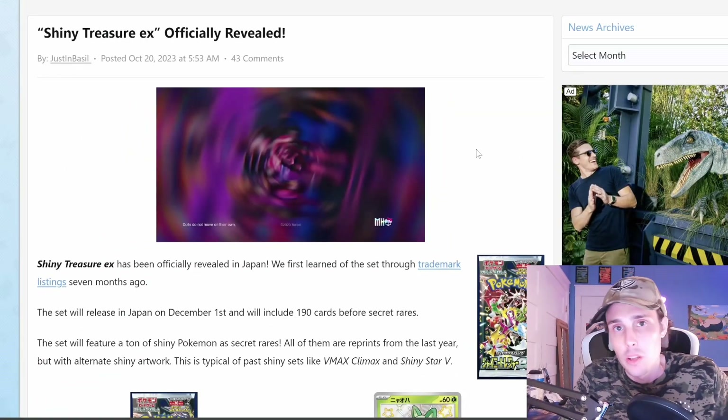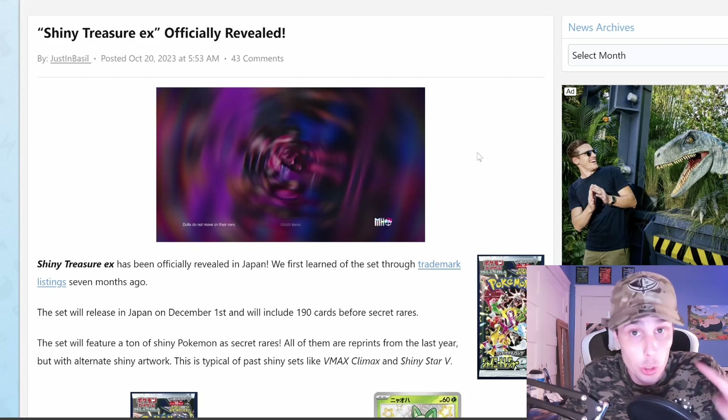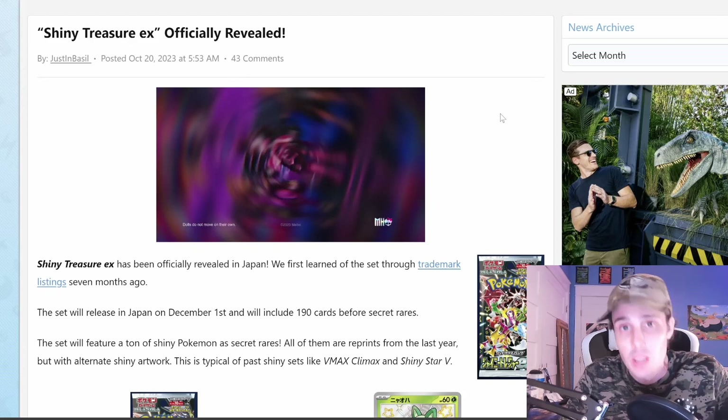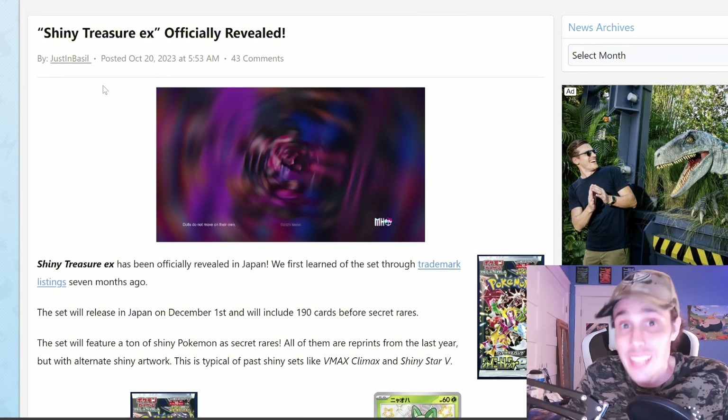What's up Card Maniacs? Do you like Pokemon cards? And do you like Shiny Pokemon? If you answered yes to both of those questions, then you might be excited for this new set. Shiny Treasure EX has officially been revealed.